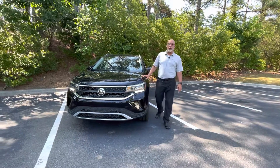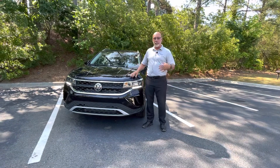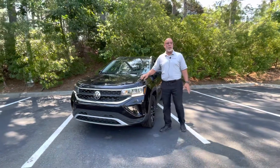Good morning, Mara. This is Craig at Carolina Volkswagen, and this is one of eight Taos's that we have in inventory. We're really happy and very excited about the amount of Taos's we have right now in inventory — probably the best selection in all of Charlotte.